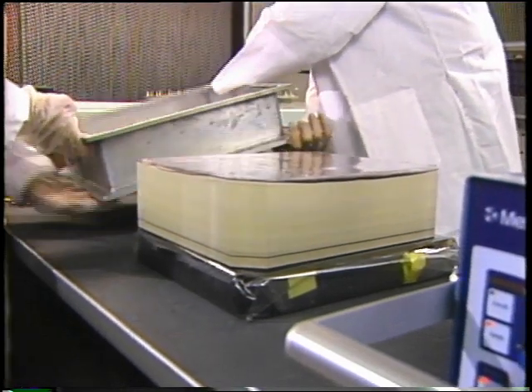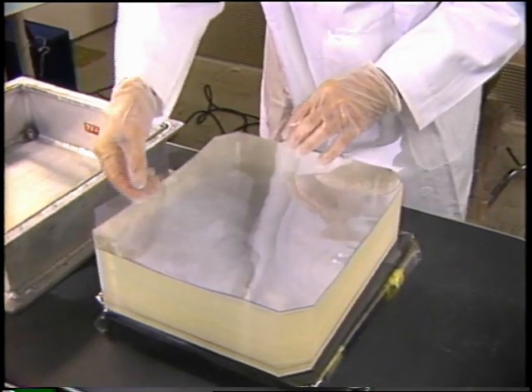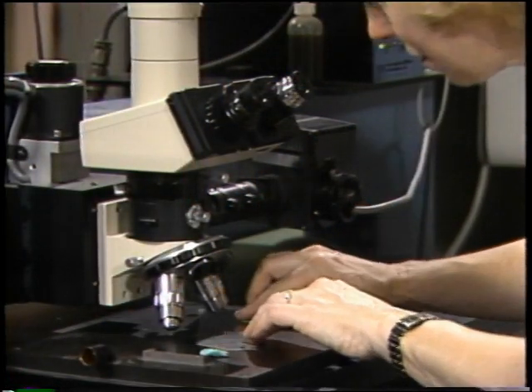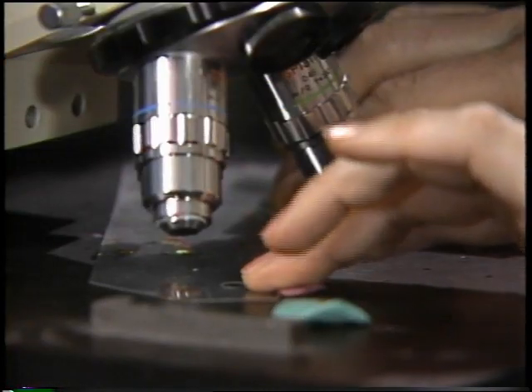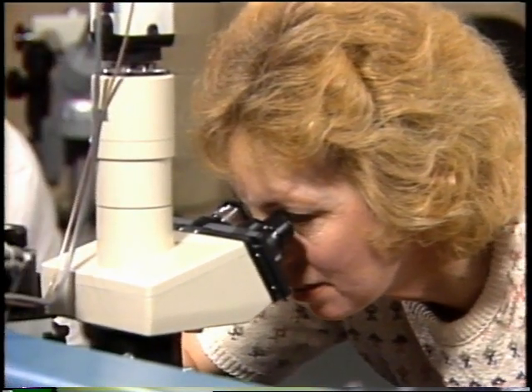Learning more about cosmic rays is the goal of an LDEF experiment at the Naval Research Lab in Washington, D.C. According to physicist Jim Adams, cosmic rays are fast-moving particles that can penetrate human skin and disrupt onboard computers, another factor to be considered in developing future space hardware.